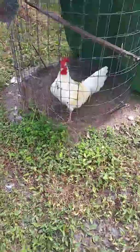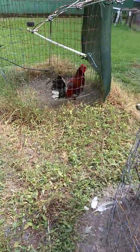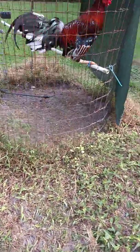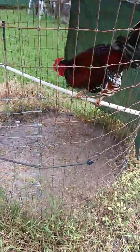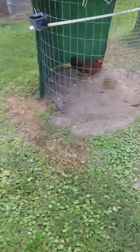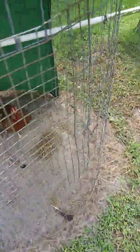Brood cock — straight comb speck, and in molt. Pinto spangled stag I raised this year. His sister — the pinta, the spangle. Little rose comb, just like her brother.